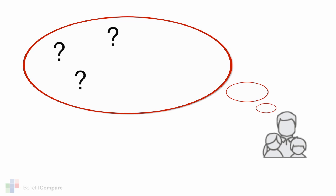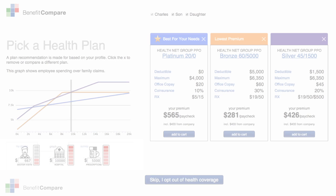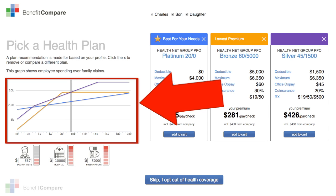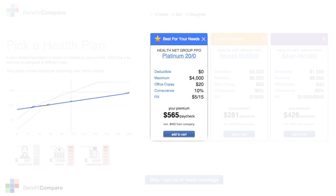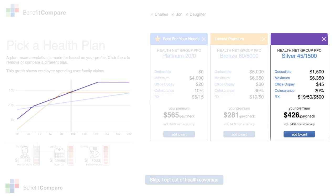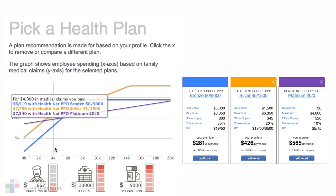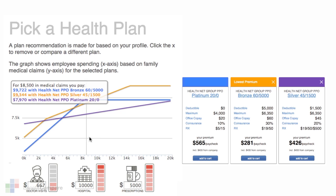Although no one can forecast the exact amount of claims you might have for the year, correctly anticipating some obvious claims can give you a really big advantage. This is further illustrated in the graph. Each of these lines on the graph corresponds with one of the three top plans. Now as the amount of your anticipated claims change, the best plan for you may change, easily identified by that gold star.